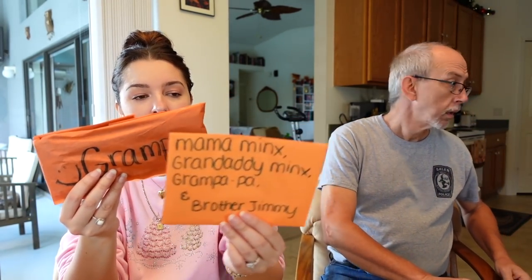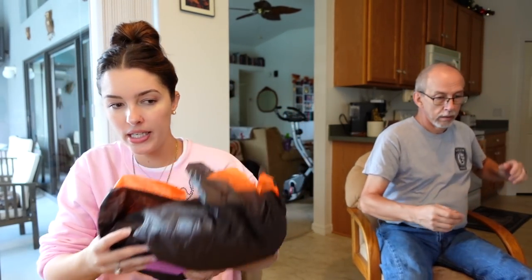We have a little gift for Grandpa, so we're going to save this for Gramps. We have Mama Meng's, Granddaddy Meng's, Grandpa, and Brother, so I am going to save this for them — we'll be going over there this weekend. We also have some other cards, including one from Brittany. I think this is the last one from Cherokee.